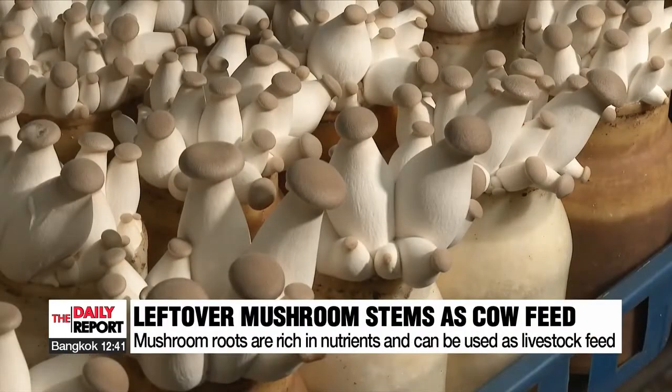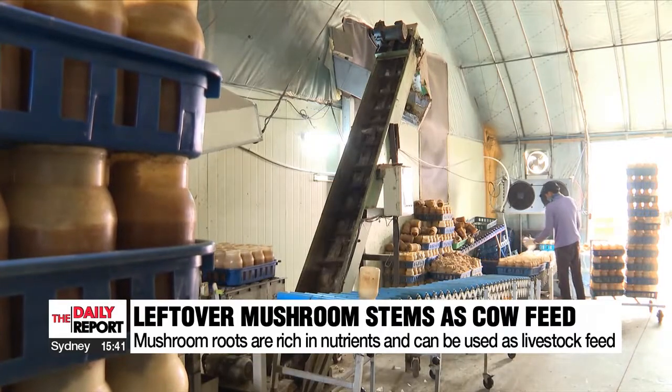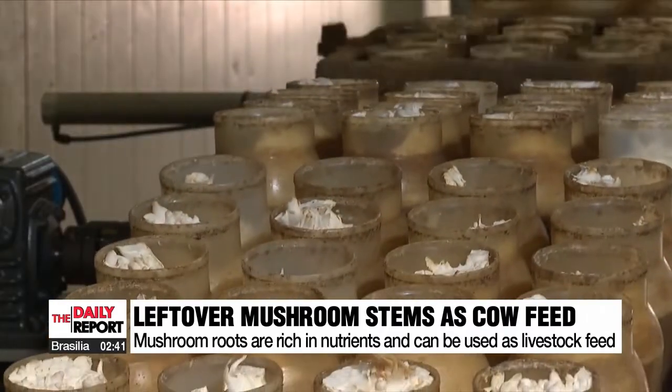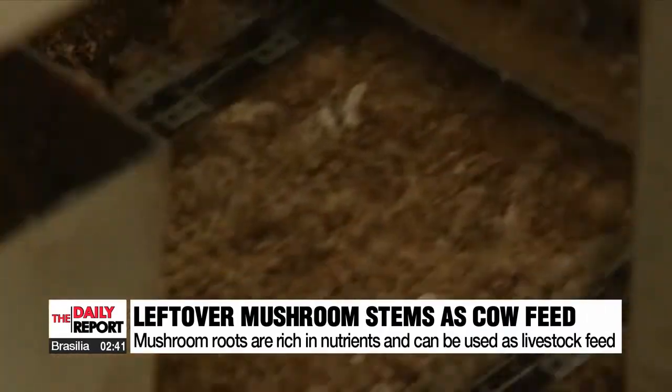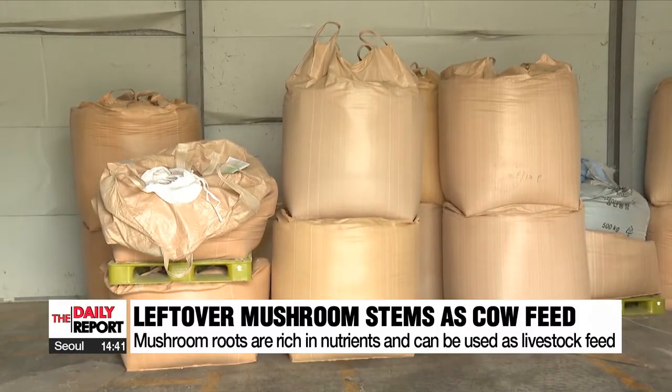This farm cultivates oyster mushrooms. Once grown and harvested in plastic barrels, the stems are used as compost or thrown away. A Korean cow farm nearby, however, has started to use the stems as feed, as they are rich in nutrients.